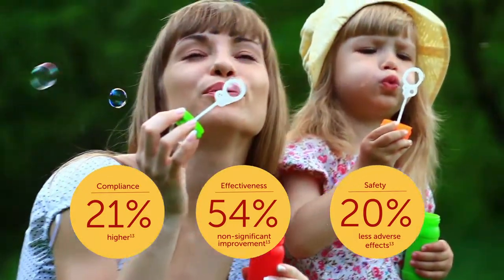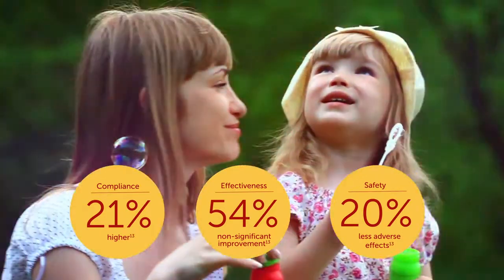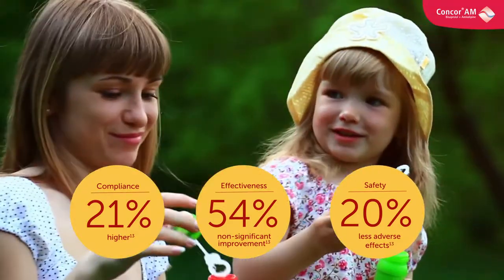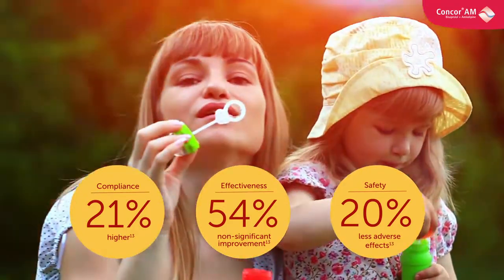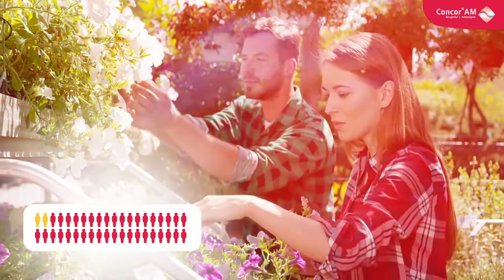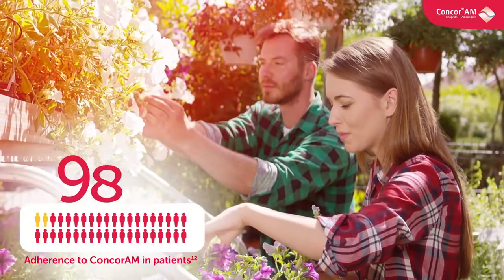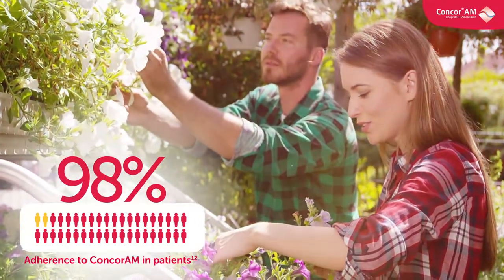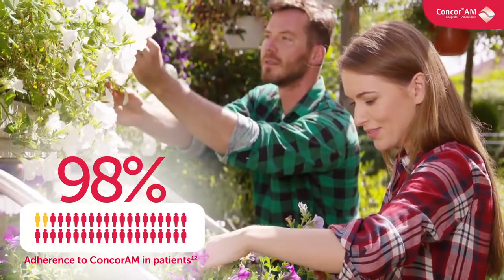Real-world evidence data suggests that systolic blood pressure and diastolic blood pressure normalisation may be easier to achieve by using fixed-dose combinations compared to free combinations. In a large non-interventional study, CONCOR-AM showed good to excellent adherence in 98% of patients, leading to better blood pressure control in comparison to free drug combination.